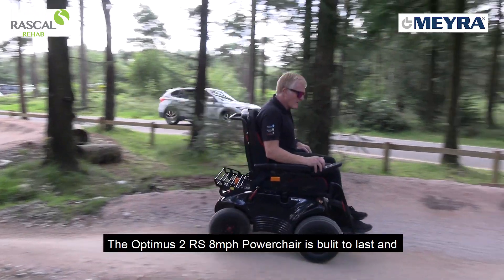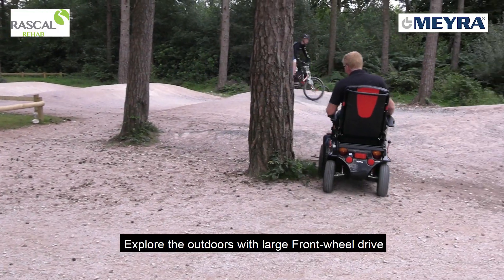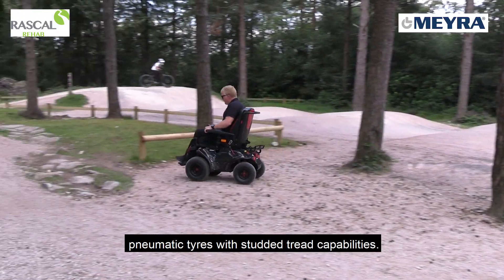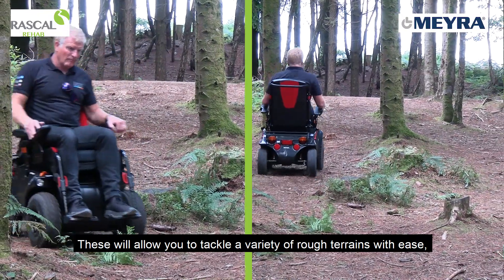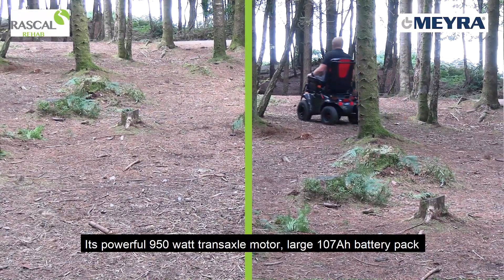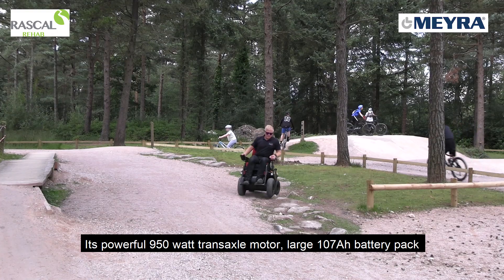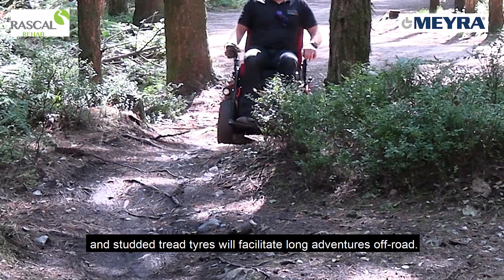Built to last and built to satisfy a desire for adventure, explore the outdoors with large front-wheel drive pneumatic tires with studded tread capabilities. These will allow you to tackle a variety of rough terrains with ease without sacrificing comfort. Its powerful 950 watt transaxle motor and large 107 amp hour battery pack and studded tread tires will facilitate long adventures off-road.